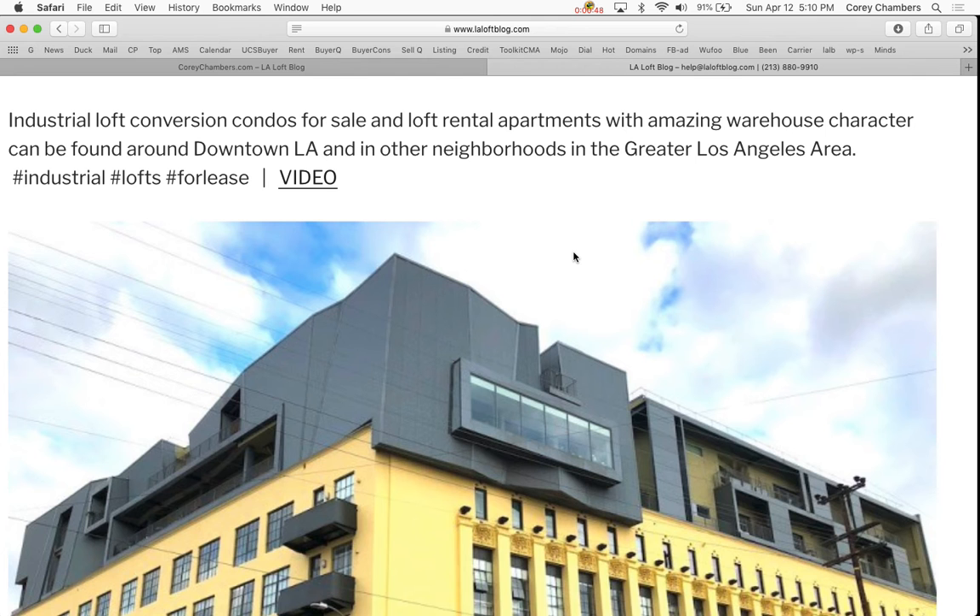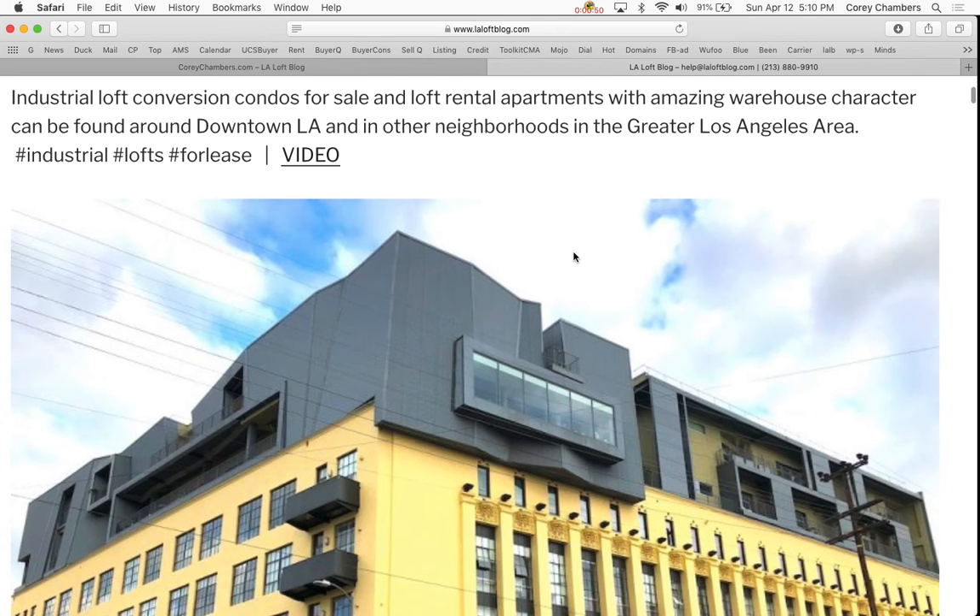Industrial loft conversion condos for sale and loft rental apartments with amazing warehouse character can be found around downtown LA and in other neighborhoods in the greater Los Angeles area.